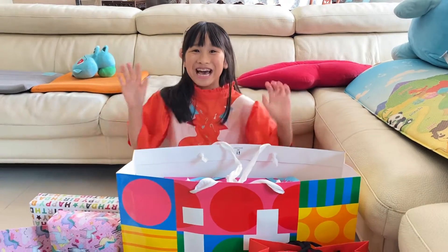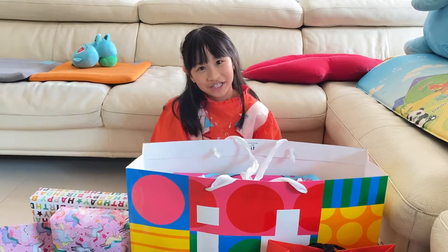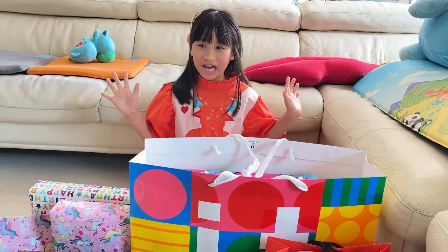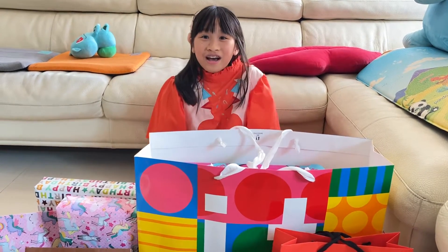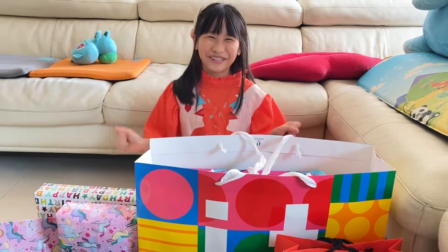Hey guys! Today is my birthday! It's March 16th and I'm turning 9 years old. I'm so excited because I'm going to open my birthday presents and do a lot of fun stuff. Let's get started!